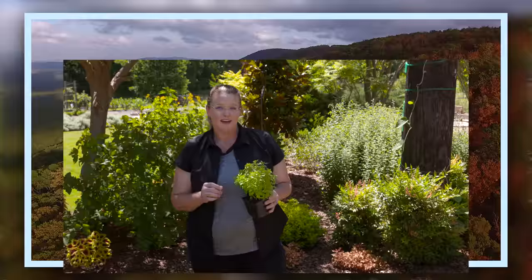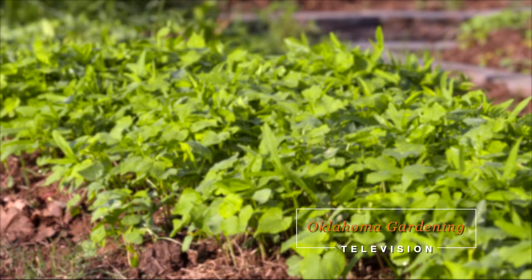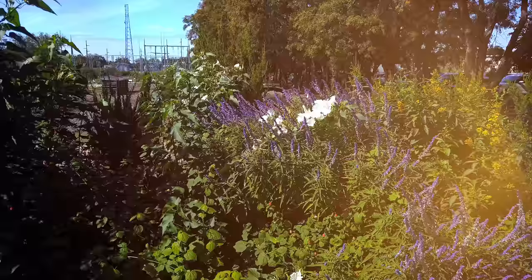Today on Oklahoma Gardening, host Casey Hinch highlights our most popular herb, basil. Keith Reed, the OSU Extension horticulturalist for Payne County, has tips on summer cover crops. High school students from OSU's Camp Turf join us with garden safety tips, and Barbara Brown prepares a celery salad.